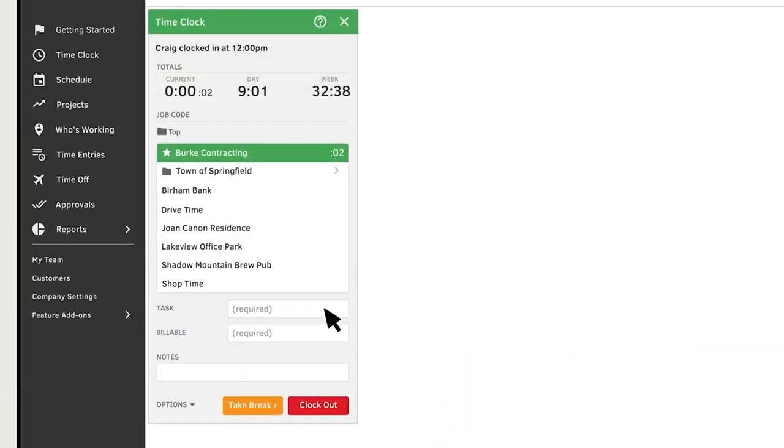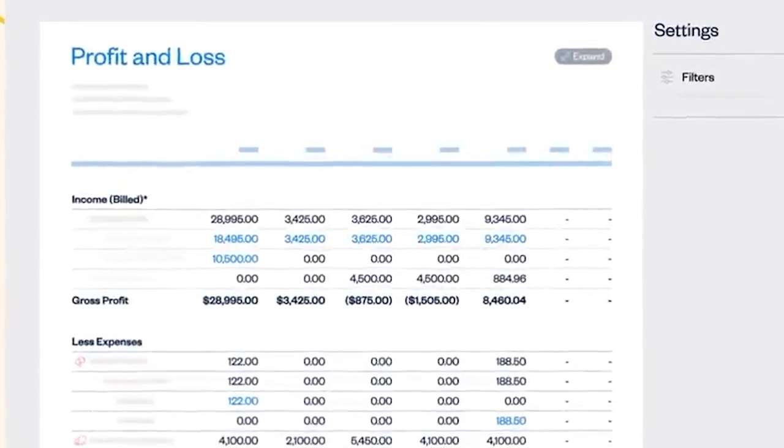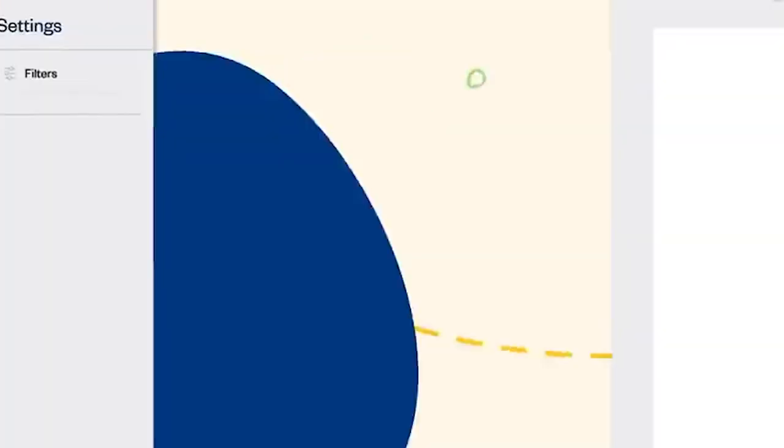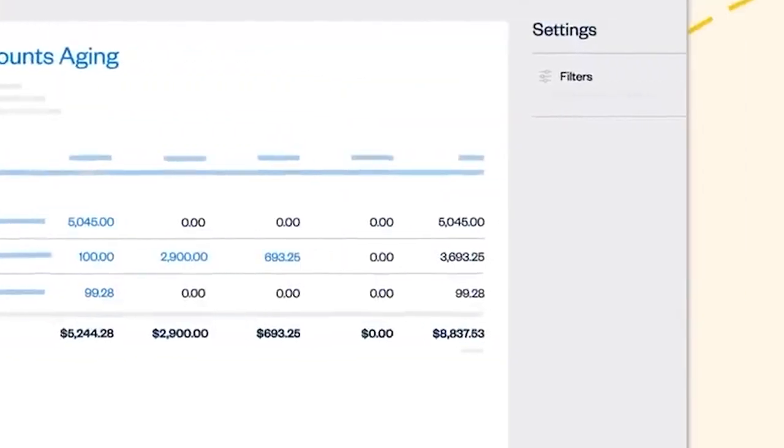So, which one should you choose? If you're a small business selling products that need scalability, QuickBooks might be the better fit. On the other hand, if you're new to accounting, a freelancer, or an independent contractor, FreshBooks offers simplicity and native timekeeping features. Assess your business needs and growth expectations to make the right decision.